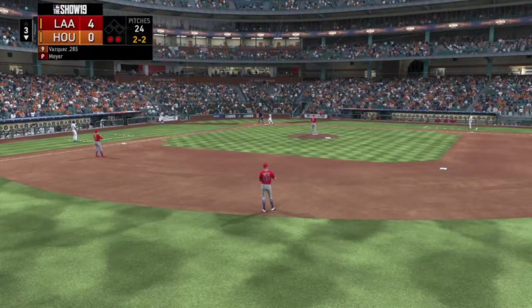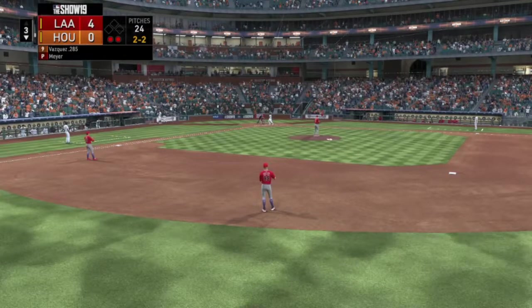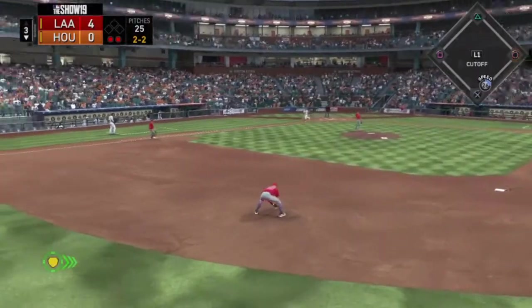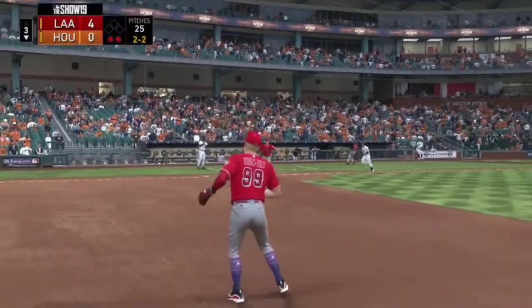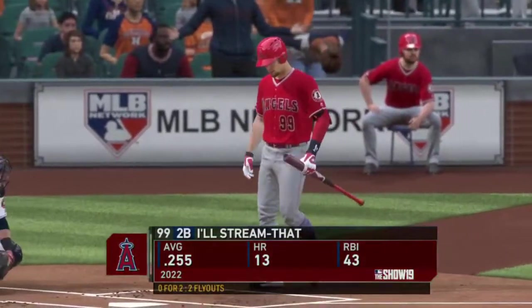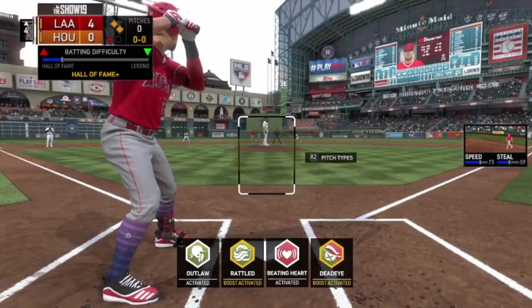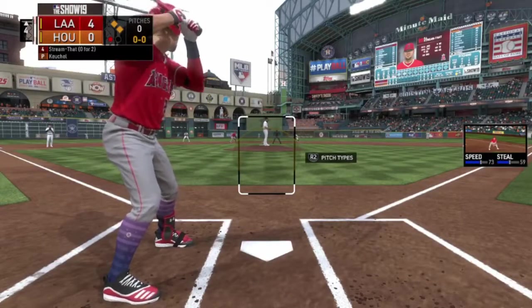Here is Christian Vasquez in the bottom of inning number three — two outs, nobody on — and an easy play for out number three. Here we are again, up by four, runners on first and second with one out. Brand new pitcher.